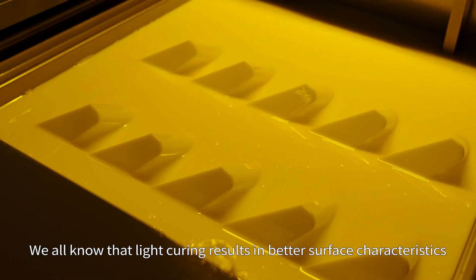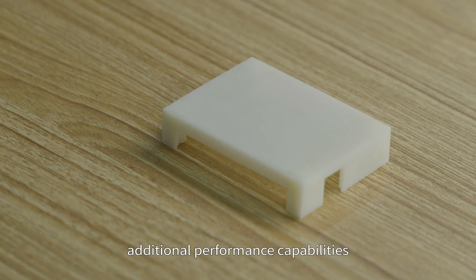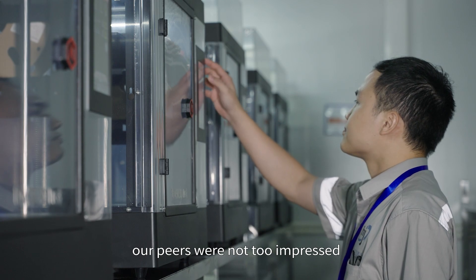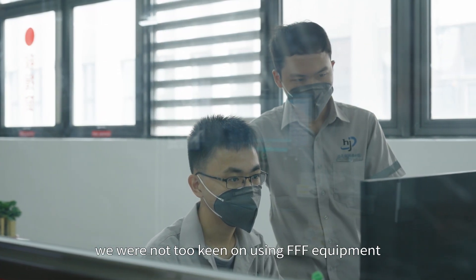We all know that light curing results in better surface characteristics, but many customers required additional performance capabilities. When we got into FDM, our peers were not too impressed, and as service providers, we were not too keen on using FDM equipment either.